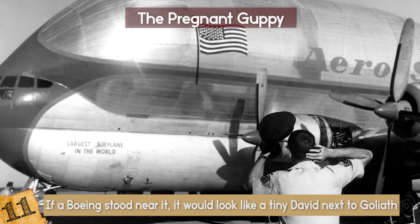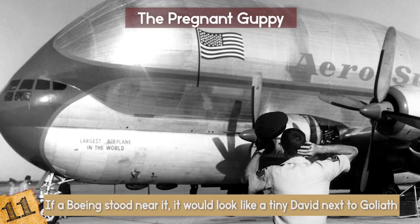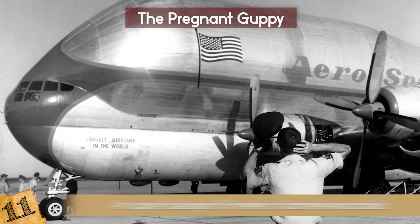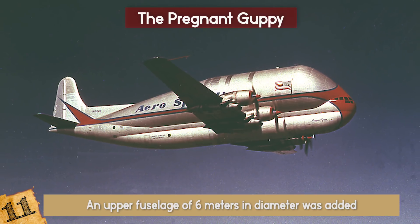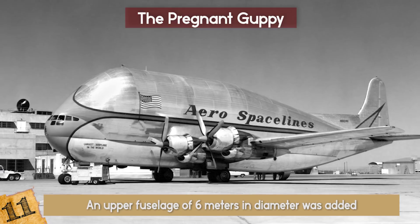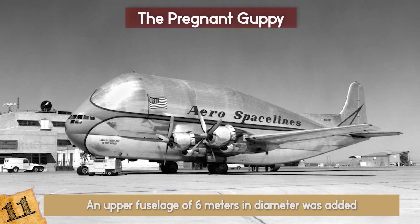Right over the aircraft's cockpit, a bulbous addition was made spanning over the plane's body, as if a blue whale had got wings. An upper fuselage of 6 meters in diameter was added, giving the aircraft a triple bubble appearance. The purpose of this extra bulge was to create extra space for accommodating large cargo in the aircraft.